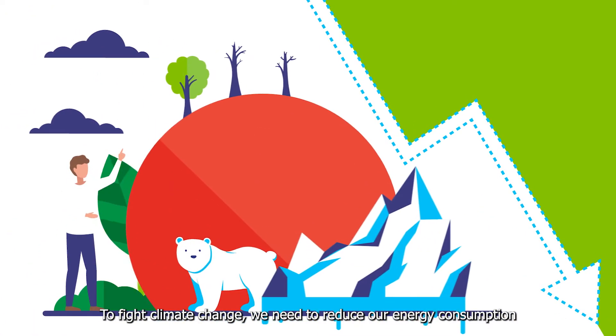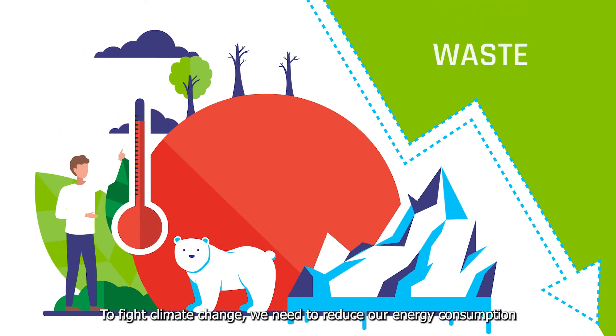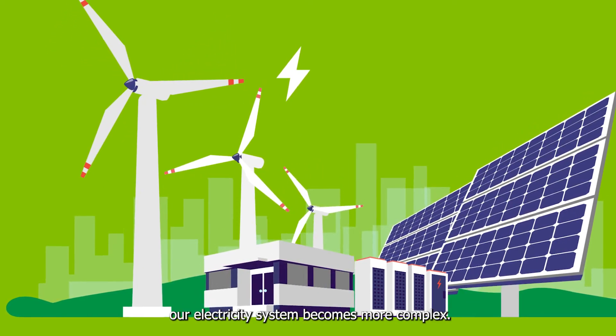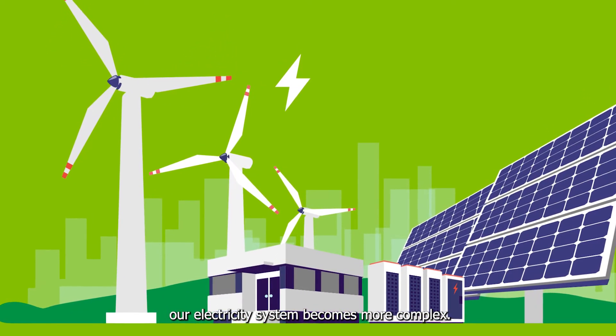To fight climate change we need to reduce our energy consumption and avoid waste. Also, as renewables develop, our electricity system becomes more complex.